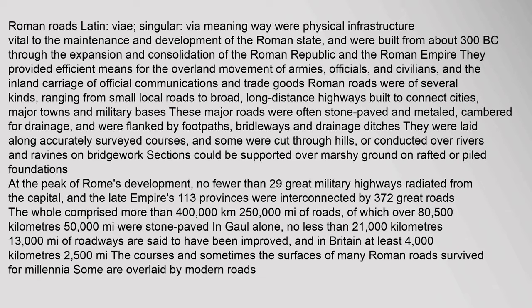Roman roads (Latin: via, singular; meaning 'way') were physical infrastructure vital to the maintenance and development of the Roman state, and were built from about 300 BC through the expansion and consolidation of the Roman Republic and the Roman Empire.